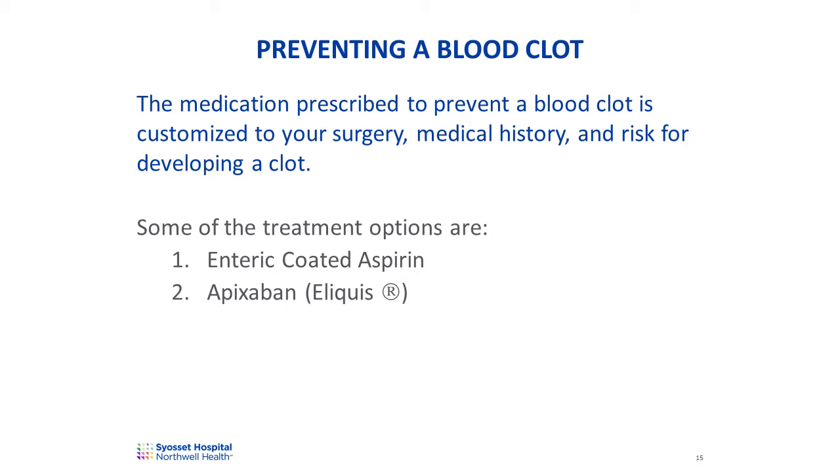If you're having any issues finishing the medication prescribed, contact your surgeon's office immediately to discuss other treatment options. You'll be provided with a personalized medication calendar, which will have all of this information written for you.